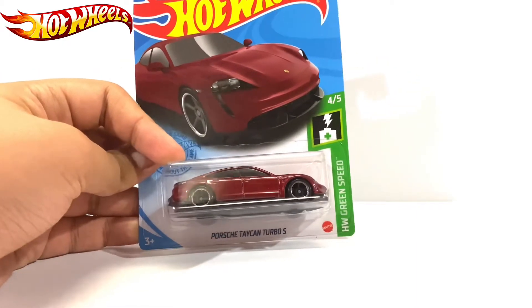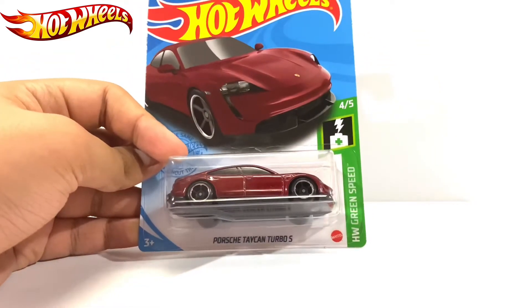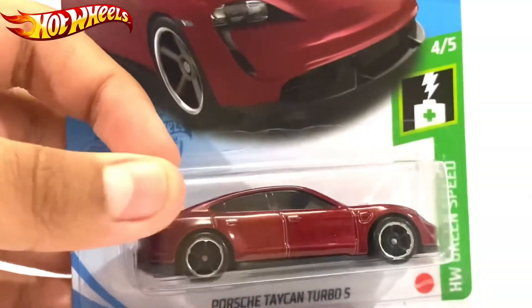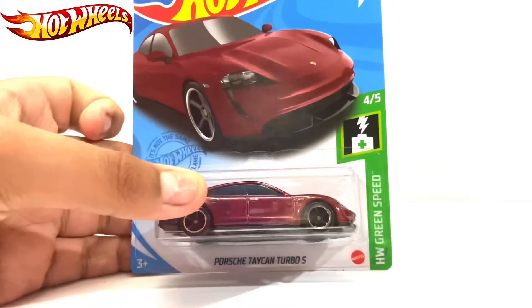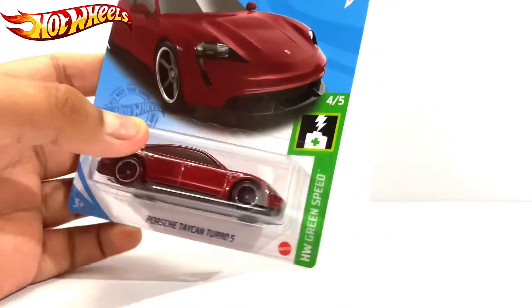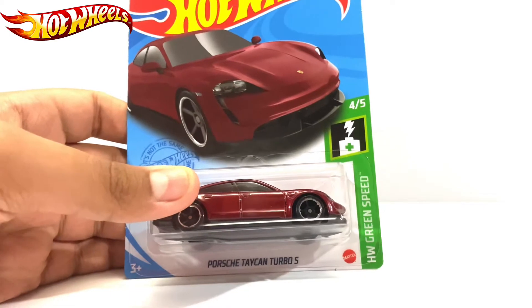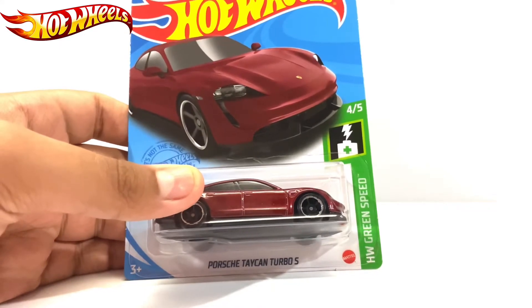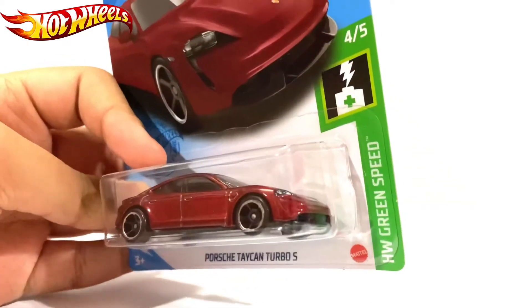One of the cars is this new beauty — the Porsche Taycan Turbo S, a hybrid car, new for 2021. This is number 405 from Hot Wheels' Green Speed series, adding another hybrid to our collection which includes the Teslas and the Porsche. So let's open this up.